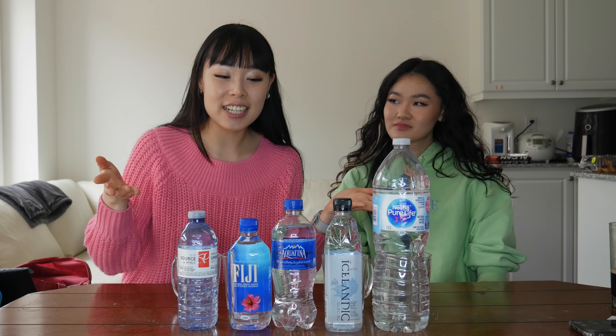Hi guys, I'm Natalie and I'm Katrina, and welcome back to our channel. Today we're going to be trying and testing five different water bottle brands to see if they're really different.